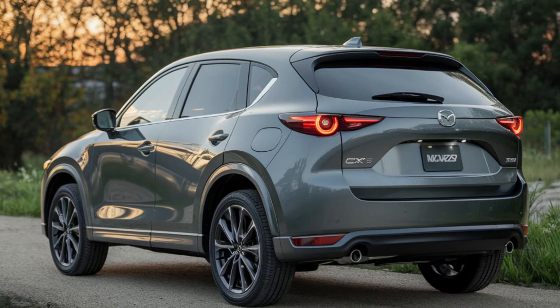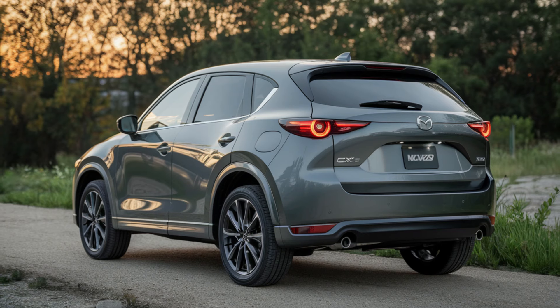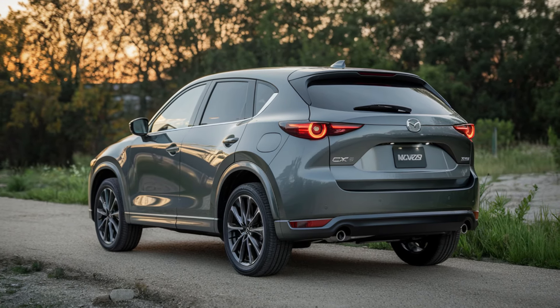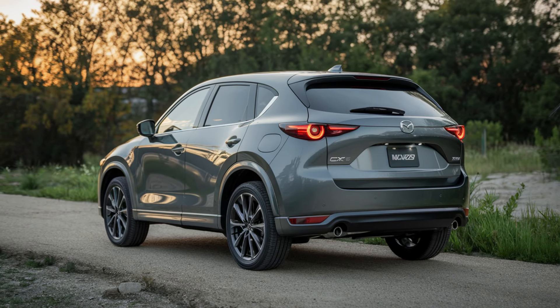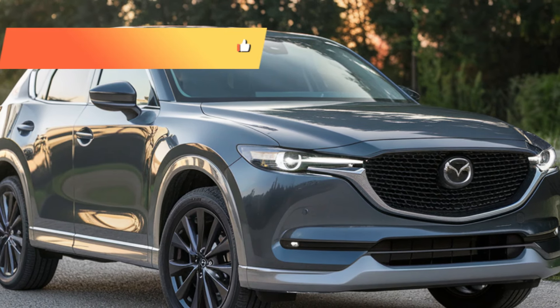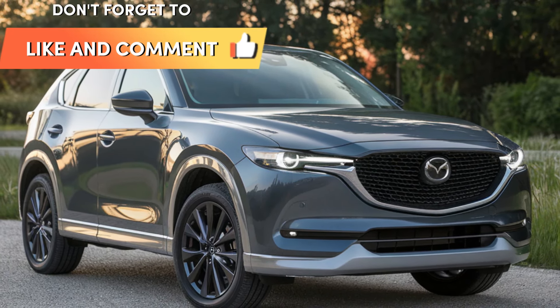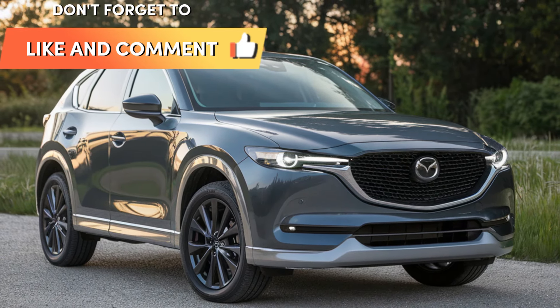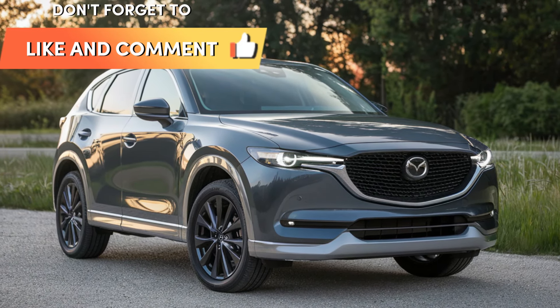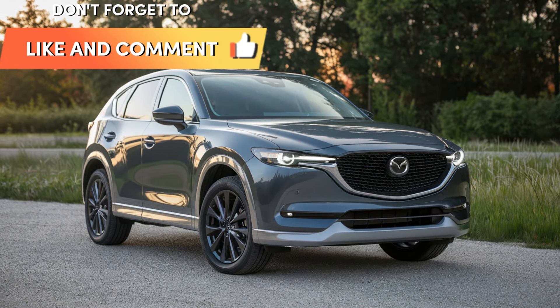That wraps up our in-depth look at the 2025 Mazda CX-5 hybrid, directly from the latest updates provided by Mazda. This exciting new hybrid SUV is packed with features and performance upgrades that are sure to appeal to eco-conscious drivers and Mazda enthusiasts alike. If you're as excited as we are about the future of hybrid technology, let us know in the comments below. Don't forget to like this video, subscribe to Auto Insight Hub, and stay tuned for more reviews and updates on the latest cars. Thanks for watching, and we'll see you in the next video.